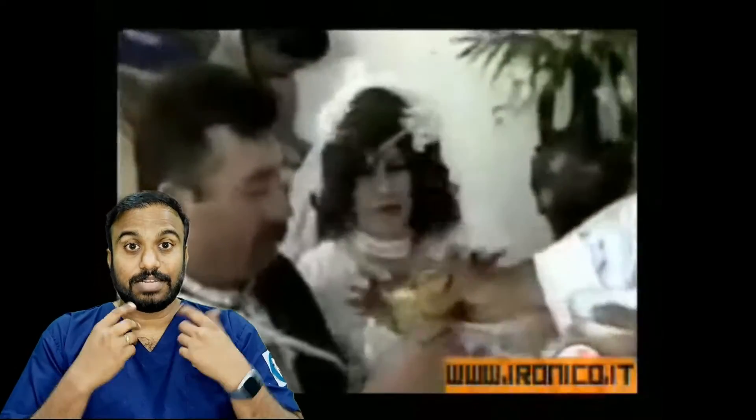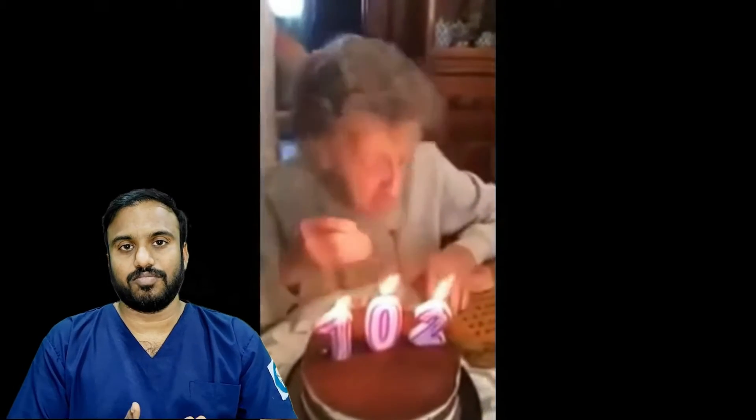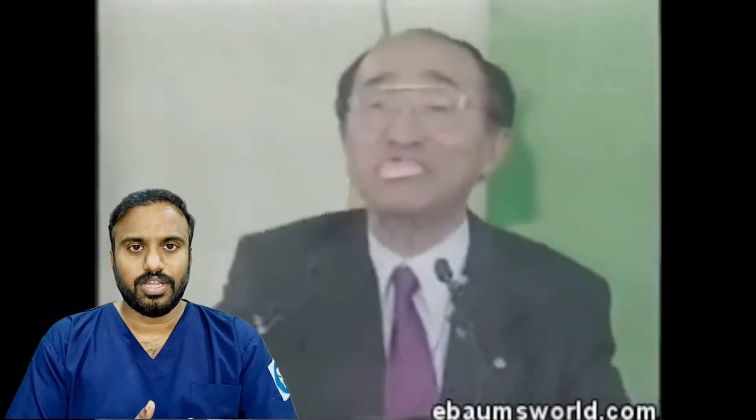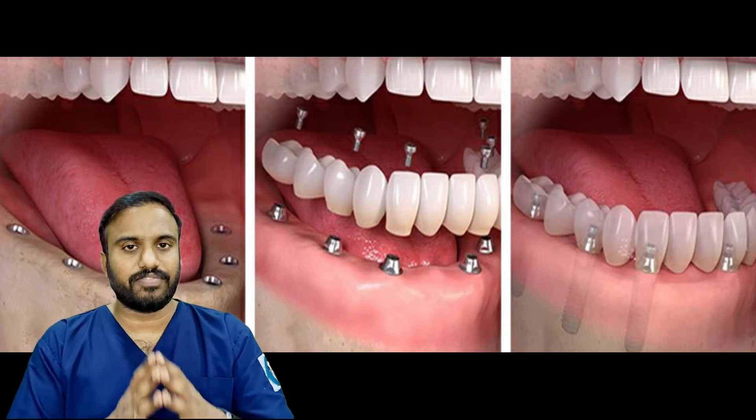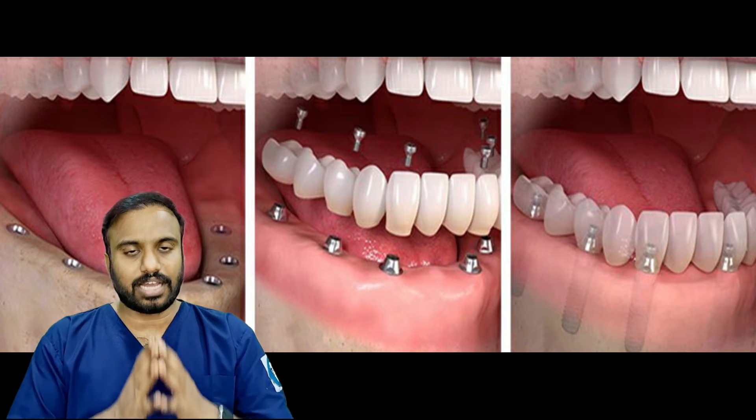If you have a denture, you will be afraid of it loosening accidentally. But if you have a dental implant, you will be able to use it comfortably. It is completely fixed — you will not have the fear of loosening.